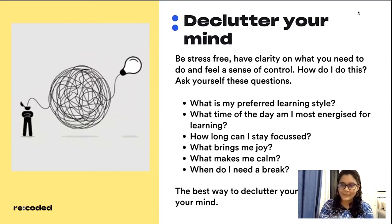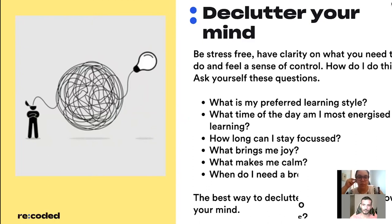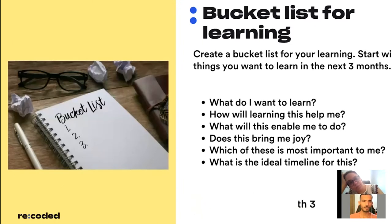Along with that, ask yourself: what brings you joy and what makes you calm? Both are very important when you're learning. Some people like to meditate, some like to pray, some like to listen to music — you need to know what works to get you into a calm space so you're ready for learning. And most importantly: when do I need a break? Nobody can learn forever. Knowing yourself is what helps in decluttering your mind.